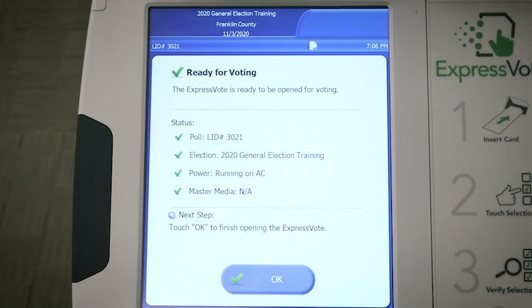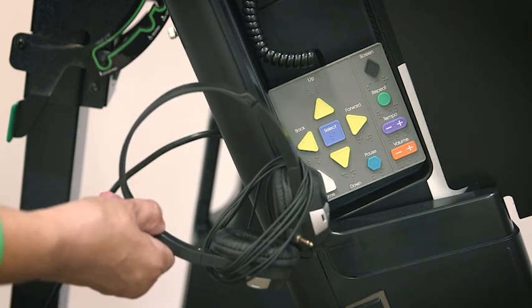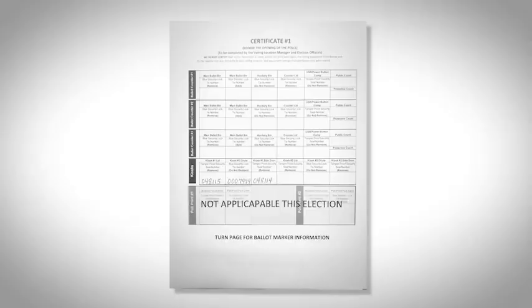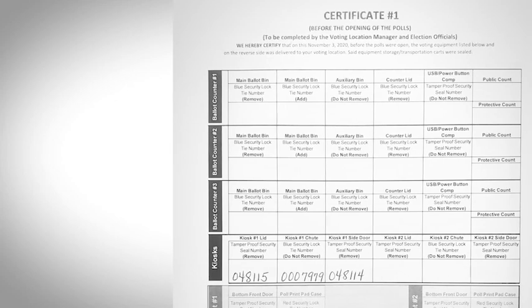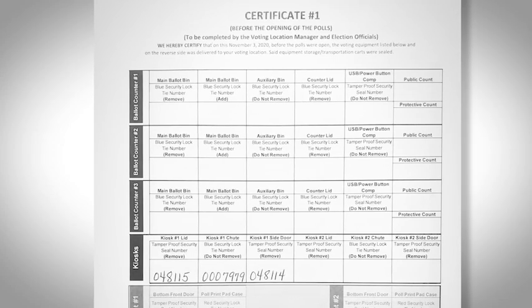Verify all five check marks on the screen are green and the correct LID number is on the screen — if incorrect, call the PEO hotline. Select OK on the screen. Notice the ADA pad, headset, and accessible device port. Attach an authority to vote envelope to the side panel of the kiosk. Repeat this process for all kiosks in the location. Return the barrel key and flat key to the VLM. For certificate number one, record: the blue security lock tie number from the kiosk chute (the lock tie was not removed), the blue tamper-proof security seal number removed from the kiosk lid, and the blue tamper-proof security seal number removed from the left side access door. Repeat this process for all kiosks assigned to your location.